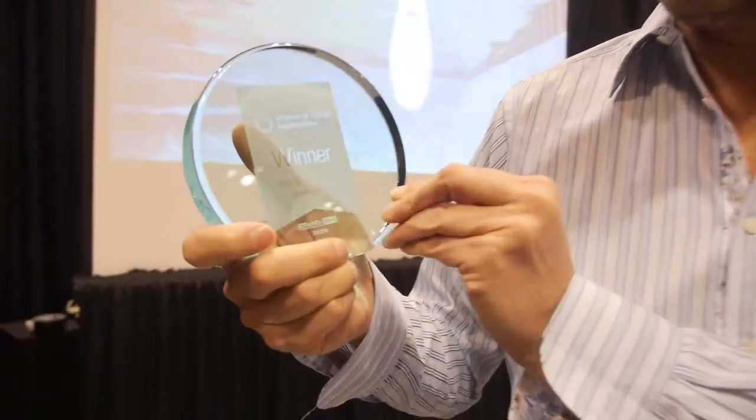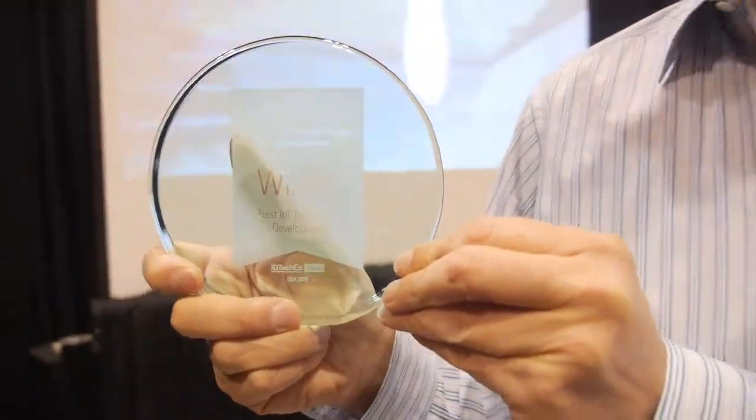We're here at the ID TechX and you just won the prize for best IoT development going on in the world right now. So who are you? Thank you very much, that's very kind of you to say so. My name is Mark Jaynes. Our company name is Connected Yard, but more importantly, our product is called Fin.